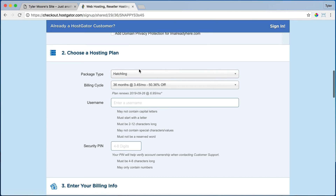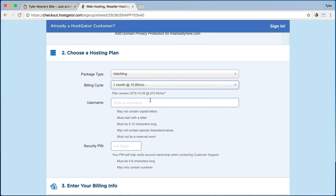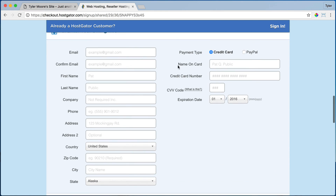So it's going to say, what plan do you want to go with? Do you want to go with the hatchling plan? Yes. And what's the billing cycle — do you want to pay 36 months at a time? If you do, you get a bigger discount. Or do you want to just go one month at a time? The higher up in months you go, the bigger discount you get. But we're just going to go month to month for this one, and we're going to enter in our username and then our pin.